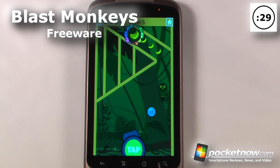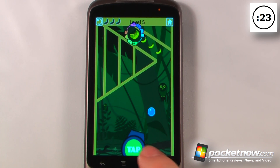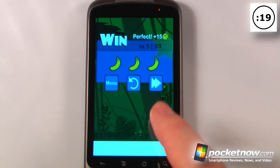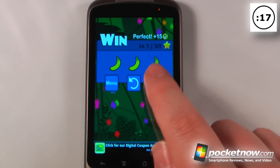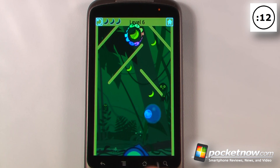Blast Monkey is a free game available on the Android Market. The object of the game is to bounce your little monkey off the walls and into the goal. Here I shoot my monkey, he hits a bubble, and now he's able to get into the goal rather easily. We move on to the next level, where we need to use another bubble to position our monkey.